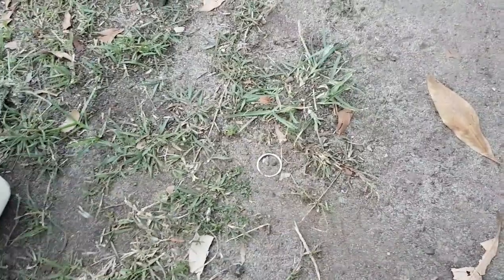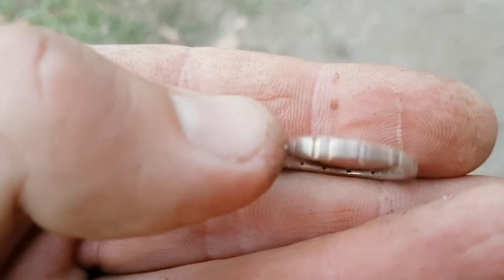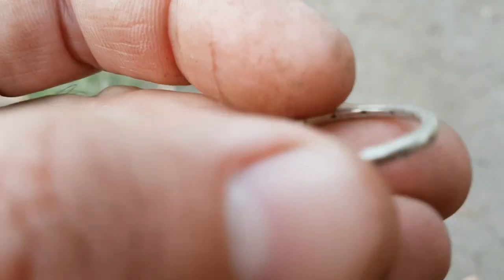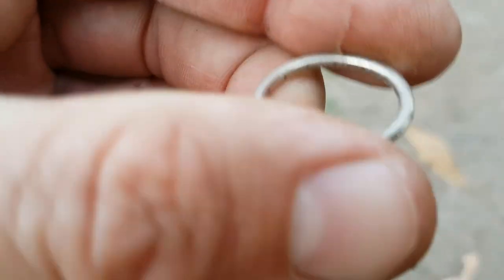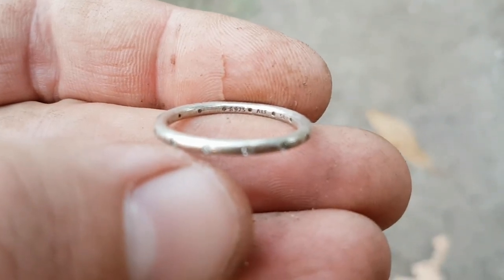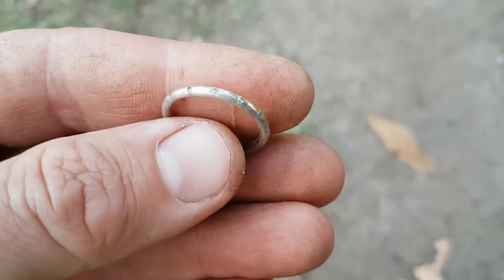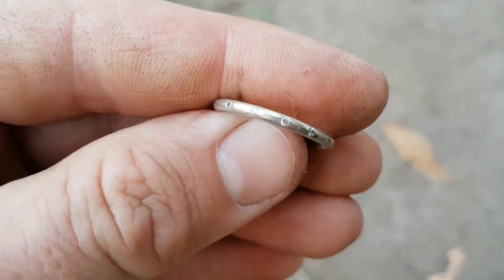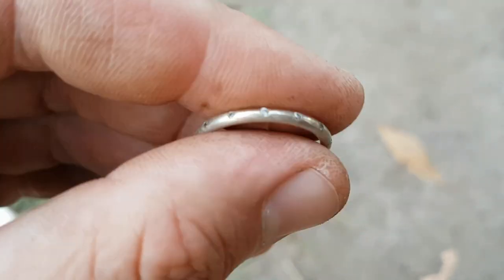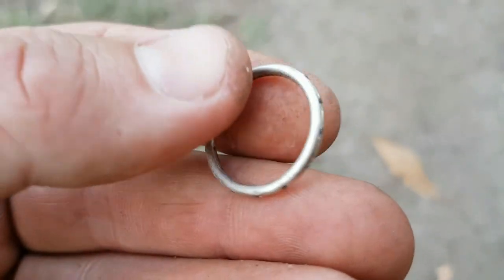Okay viewers, look what we have here on the surface — I think this might be a silver ring. It rang up nice and high on the detector. It certainly is a ring, and it certainly looks like silver. Let me see if I can find a hallmark on it. Yes — it's a silver ring! And are those diamonds? I hope so — if they are, that's even better!